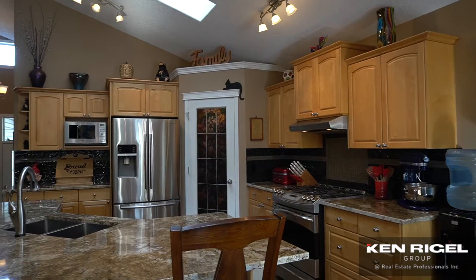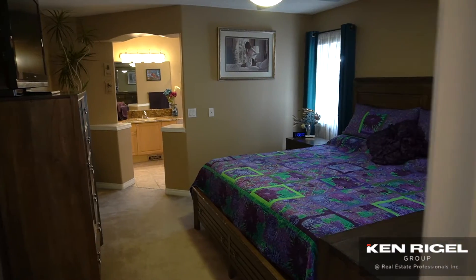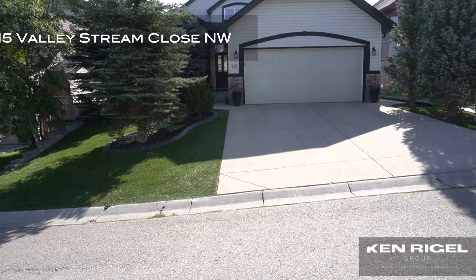What's not to love about a four-bedroom walkout bungalow in an amazing community? This is 15 Valley Stream Close. This house is a four-bedroom walkout bungalow with vaulted ceilings.